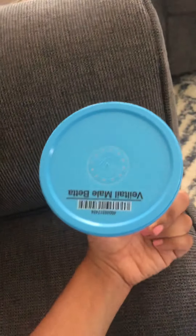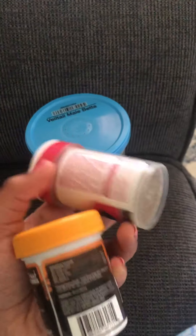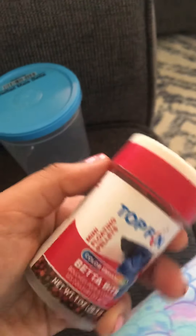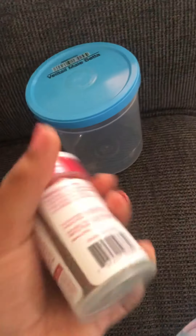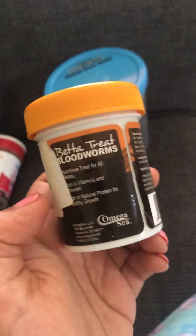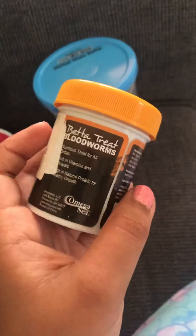I also have some food for him. I got him in this container from PetSmart — whale-tailed male betta. He has two different types of food. The first one is what I feed him daily: it's Top Fin color-enhancing betta bits, mini floating pellets. I give him these the whole week. But on the weekends he gets a treat — blood worms. Betta treat blood worms, rich in vitamins and minerals, high in natural protein for healthy growth. I only give him these on weekends because it's kind of like a treat.